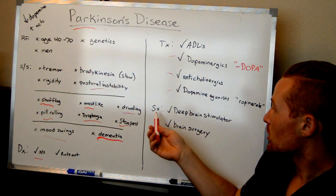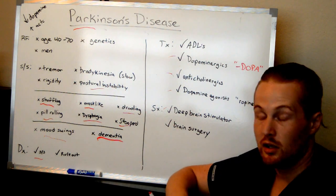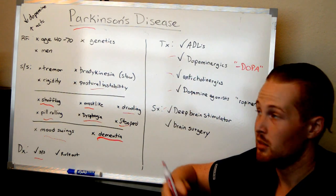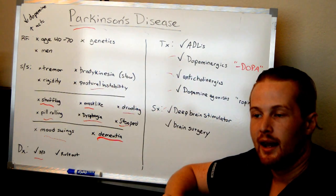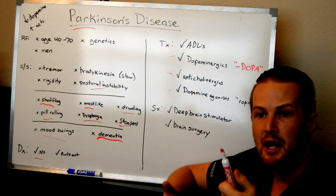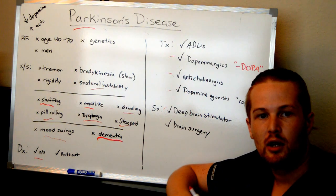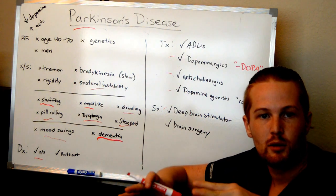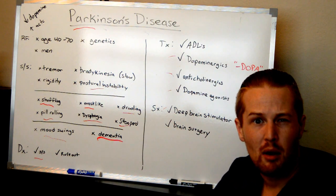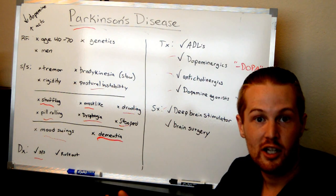As far as surgery is concerned, there is deep brain stimulation — they'll go in and put a stimulator in the brain to affect the part of the brain being affected by the Parkinson's. Look it up on YouTube — there are videos of a man with it turned on who is perfectly fine, then he'll turn it off temporarily and all the shaking comes right back almost immediately, to the point that he almost dropped his remote and someone had to help him turn the deep brain stimulator back on.